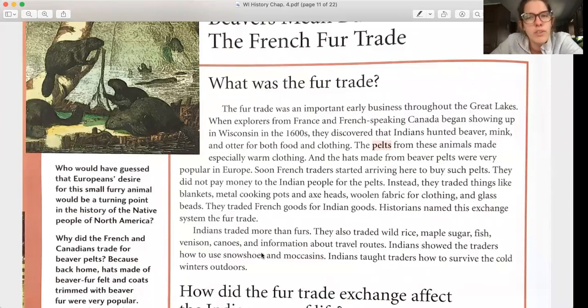The fur trade was an important early business through the Great Lakes. When explorers from France and French-speaking Canada began showing up in Wisconsin in the 1600s, they discovered that Indians hunted beaver, mink, and otter for both food and clothing. The pelts from these animals made especially warm clothing, and hats made from beaver pelts were very popular in Europe. French traders started arriving to buy such pelts — they did not pay money but instead traded blankets, metal cooking pots, axe heads, wool, fabric, and glass beads. They traded French goods for Indian goods.